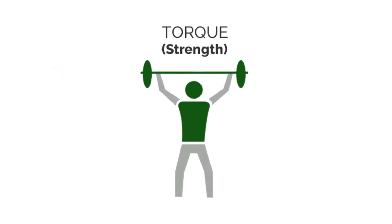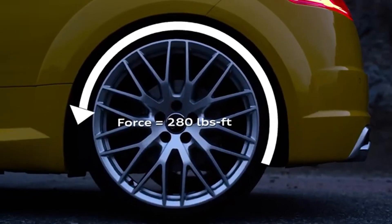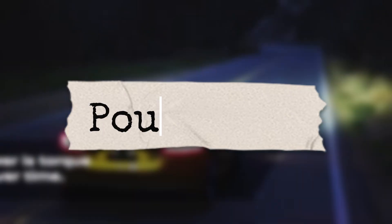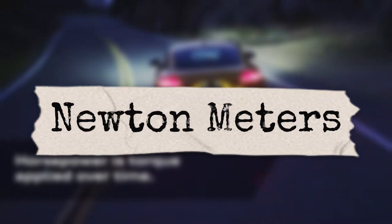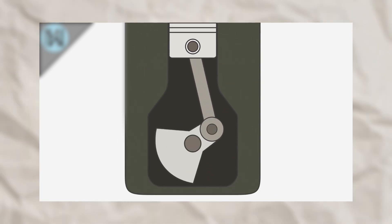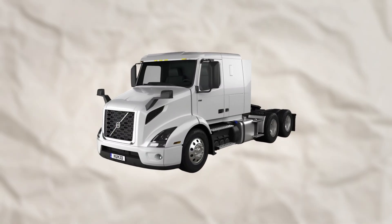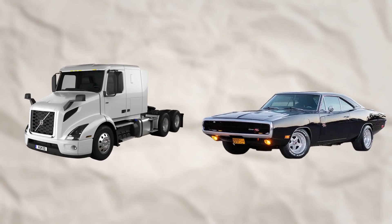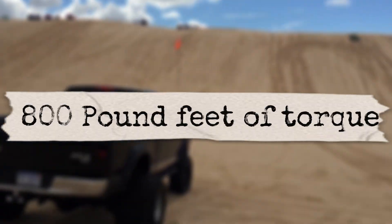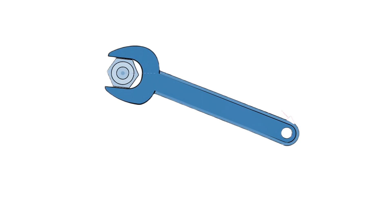Let's start with torque. Think of torque as the muscle of your engine — it's the twisting force that gets things moving. In car terms, torque is what you feel when you slam the gas pedal and your car surges forward, pinning you back in your seat. It's measured in pound-feet in the U.S. or newton meters elsewhere. When your engine's pistons fire, they push the crankshaft, creating that rotational force. More torque means more force to turn the wheels, which is why big trucks and muscle cars, like that old Charger, have tons of torque for towing heavy loads or burning rubber at the line. For example, a diesel truck might have 800 pound-feet of torque — that's why it can haul a boat up a hill without breaking a sweat. But torque alone isn't the whole story.